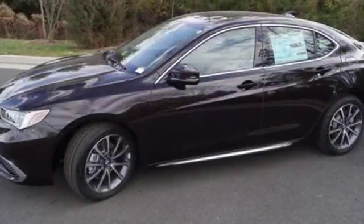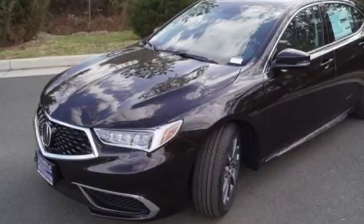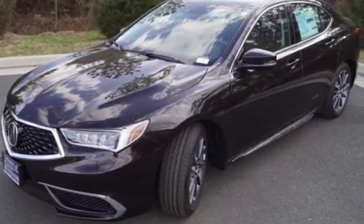Keyless access gets you in. Push-button start gets you going. Acura Personalized Settings remembers what you like. And Bluetooth streams your favorite songs.